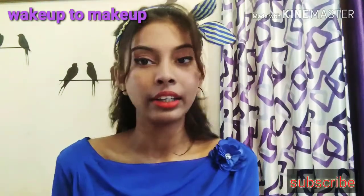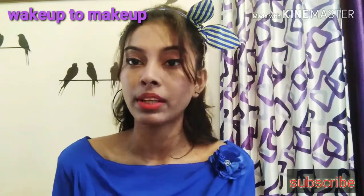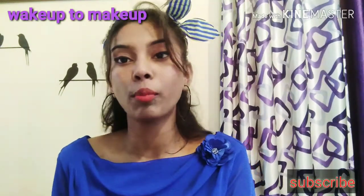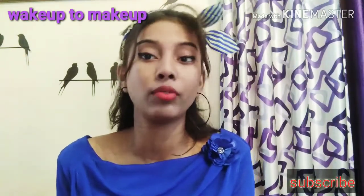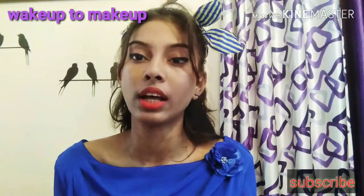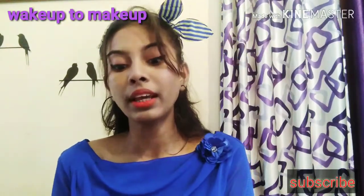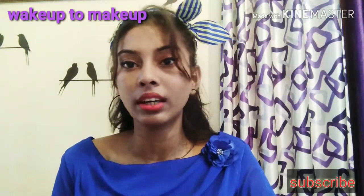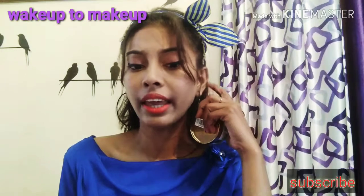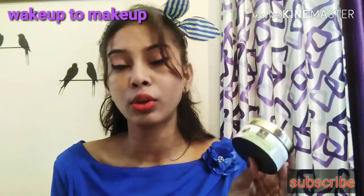If you are 30 or 40, it does not matter — even girls who are 20 plus can have aging problems. These are not only 40 plus or 30 plus problems; even at 22 you can use this. The cream is full of antioxidants which will make your skin healthy and reduce aging problems.